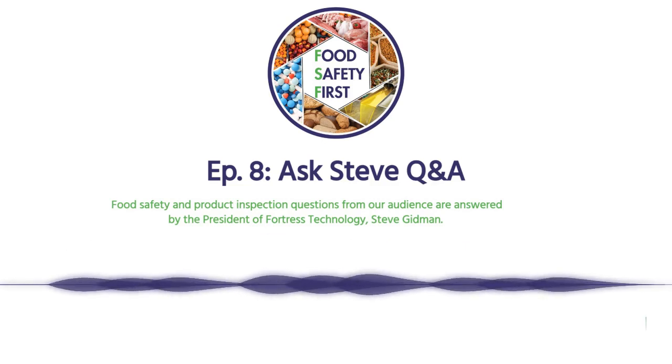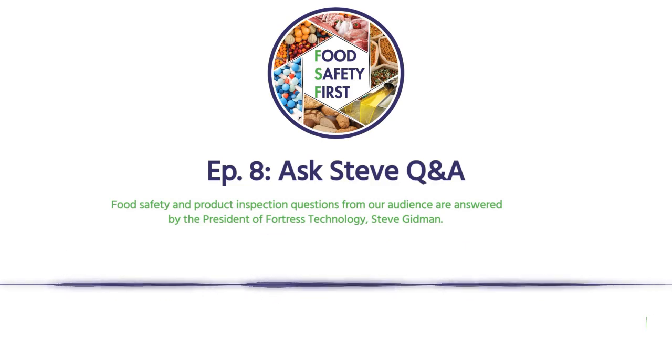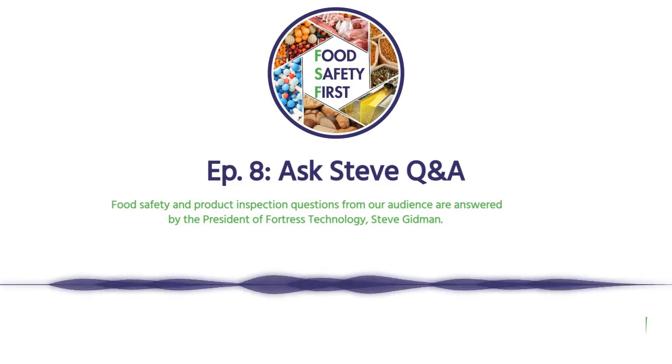This is Food Safety First with your host Ryan Rabdass. Welcome to another edition of Ask Steve, our portion of the show where our audience reaches out to us with questions, emailing us at foodsafetyfirst@fortunetechnology.com, and we look at the questions and bring them to Steve to get answers directly from the source.